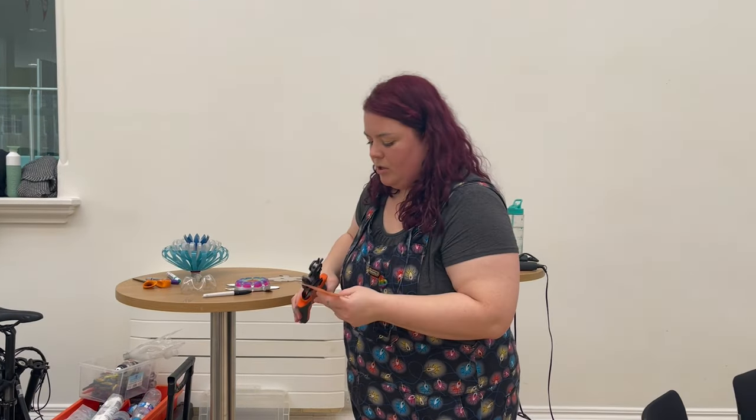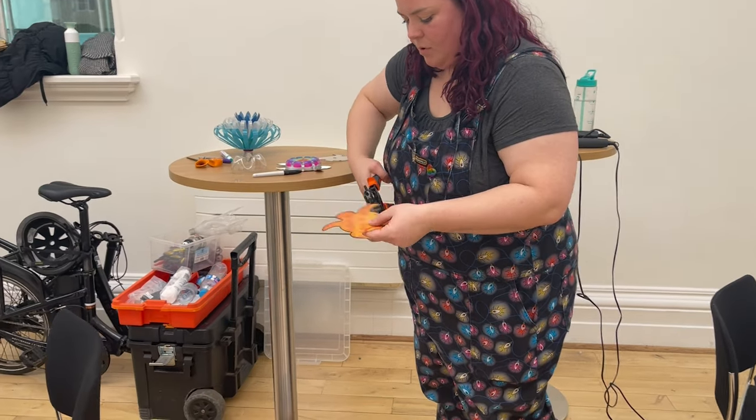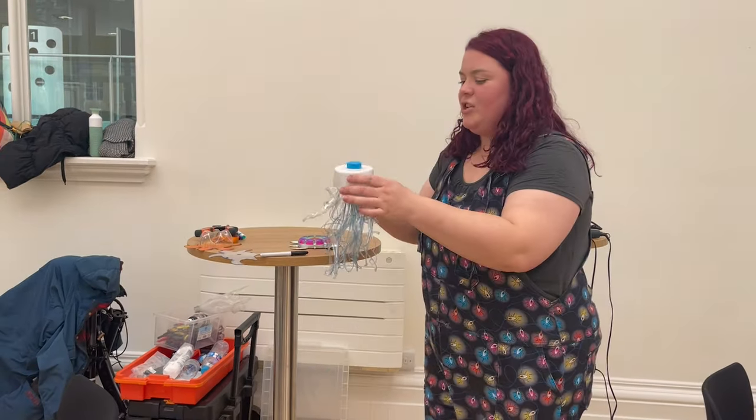What you need to do is get a leather punch and you want two holes, one either side of its body. I actually make a jellyfish.